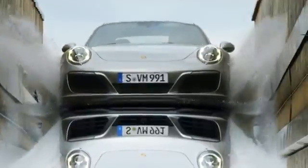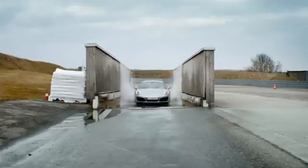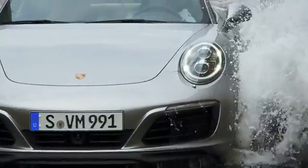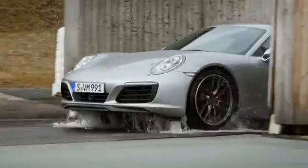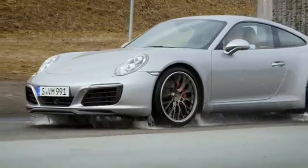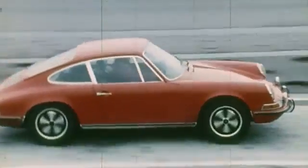At about 30 km an hour, the sports car drives through the salt water tank. With this test, we examine the corrosion resistance of the lower parts of the sports car, the tightness of cuffs and plug contacts. And these tests were already being done a couple of decades ago.